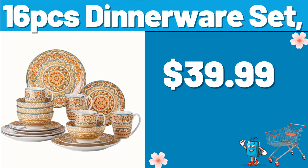16 PCS Dinnerware Set, $39.99. Please subscribe to the channel and don't forget to like our video, I love you very much.